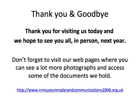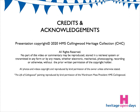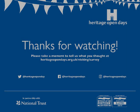Thank you for visiting us today and we hope to see you all in person next year. Please leave your comments on the Gosport Heritage Open Day site. Bye-bye.